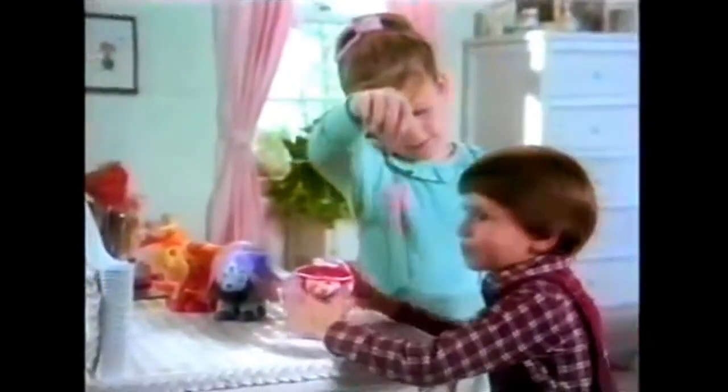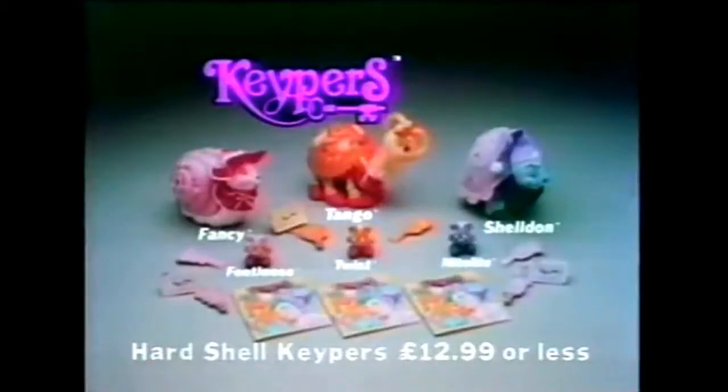Keepers, keepers, keeps it safe inside. Fancy and Footloose, Tango and Twist, Sheldon and Nightlight — sold with brush, key and storybook. New from Tonka.